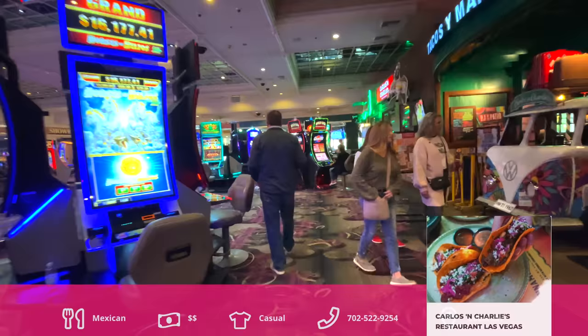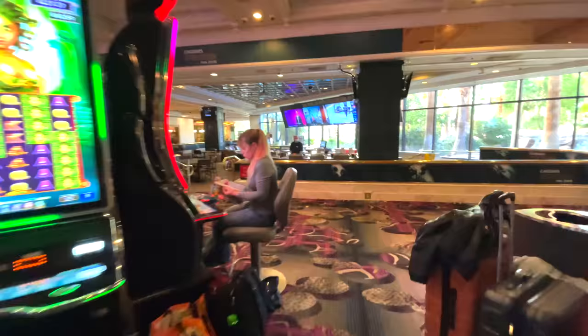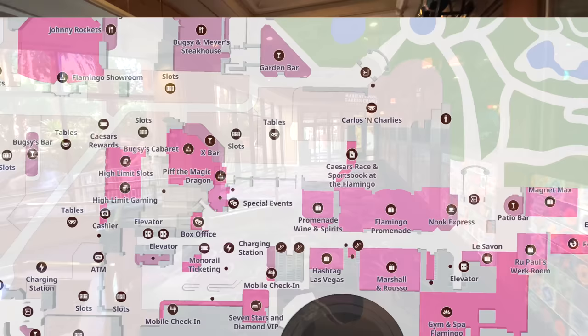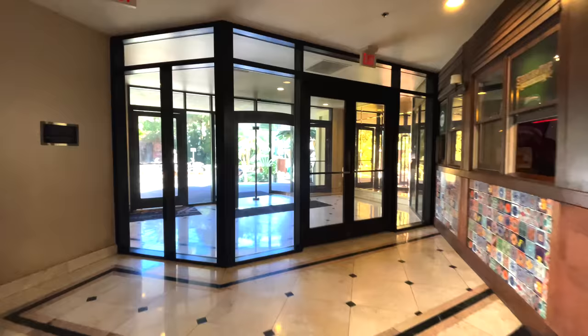Passing the Sportsbook we come across Carlos and Charlie's, tacos and margaritas — a Mexican restaurant right on the casino floor. Coming around the far side of the restaurant we find one of the entrances to the Habitat at the Flamingo, as well as another pool entrance. This entrance is closer to the Garden Pool, whereas the other entrance we saw earlier is closer to the Go Pool.